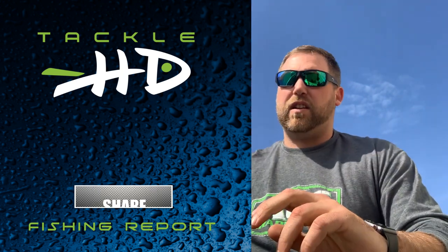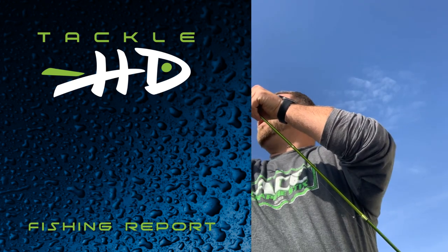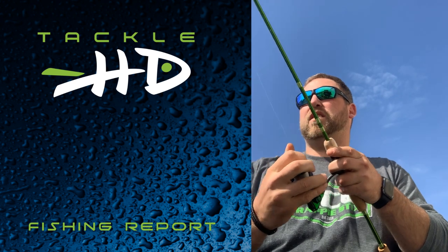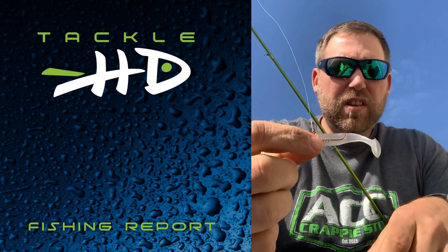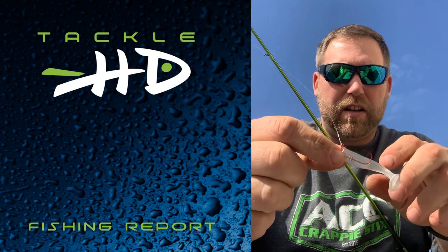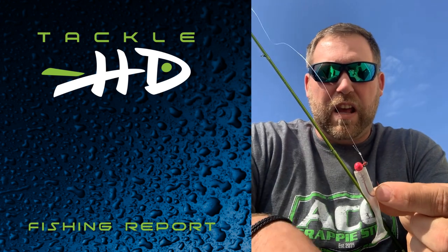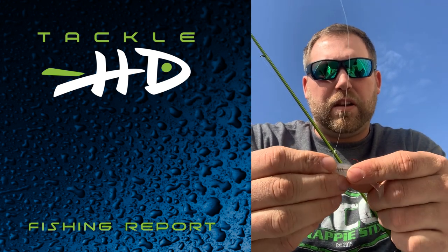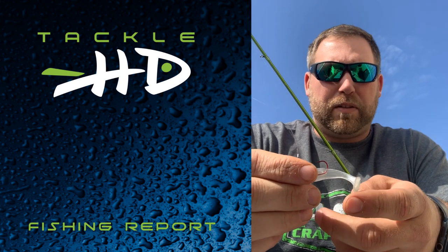Another setup is again the ACC Crappie Stick 7-foot-6-inch, but I'm throwing the Aider Bait swimming minnow — it's just a pearl minnow with a paddle tail on it. You can see how much it moves even without me moving my hand. I'm pairing that with an Apex 1/16-ounce jig head with pink for the mud, and I color that paddle tail chartreuse in muddy conditions.